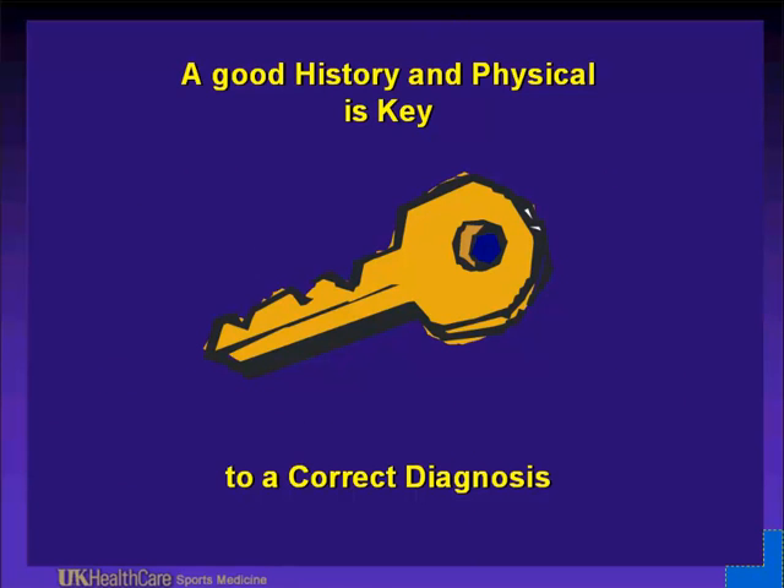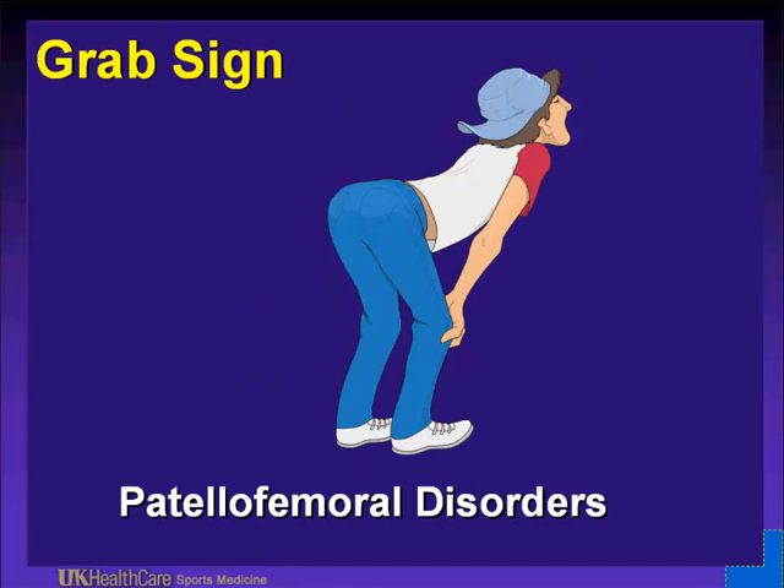With any musculoskeletal problem, a good history and physical exam is key to a correct diagnosis. I cannot overstate the importance of getting a good history from the patient, including the mechanism of injury recounted by parents or the coach. When we think about histories, the grab sign — if you have an adolescent athlete who grabs the front of their patella — this is indicative of a patellofemoral disorder.